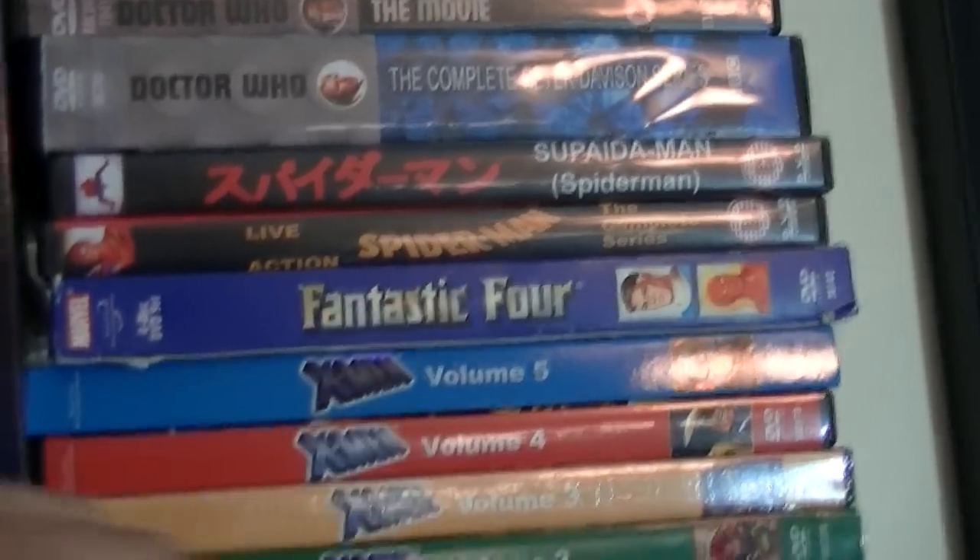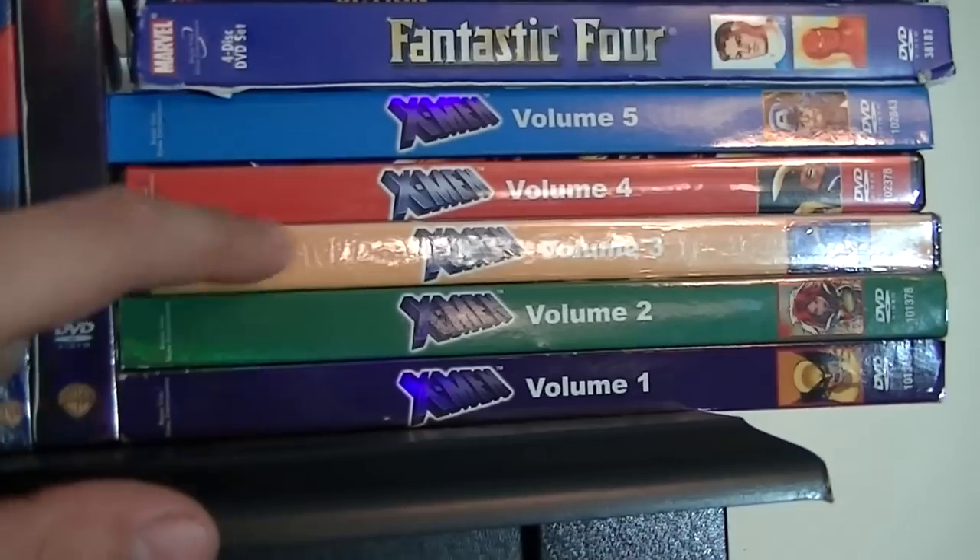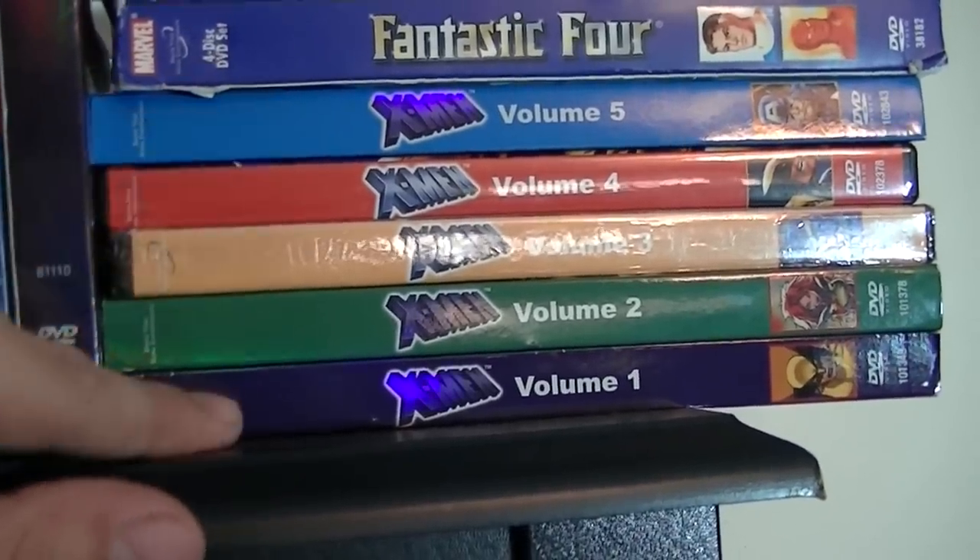Fantastic Four — the animated series. The X-Men collection, this is volume 1, 2, 3, 4, and 5 — this is from the '90s animated series.